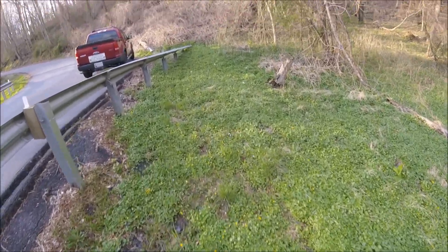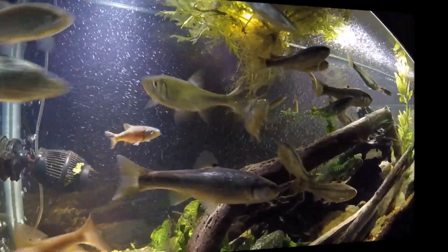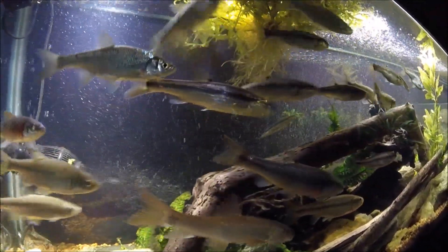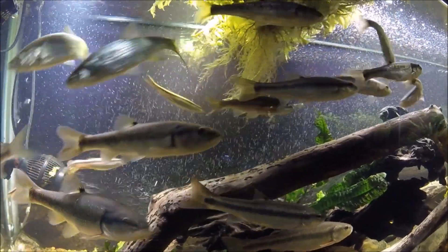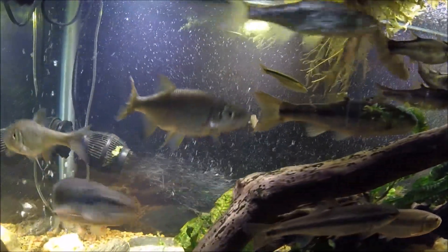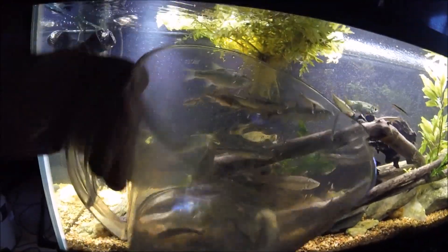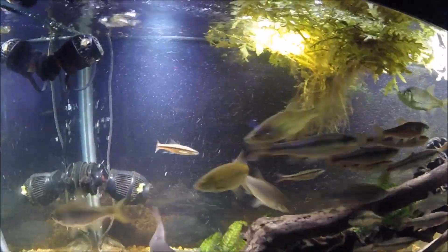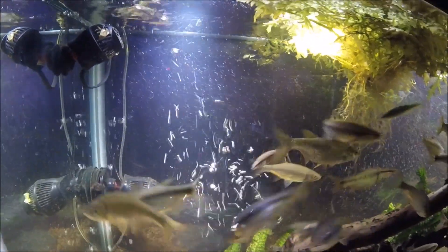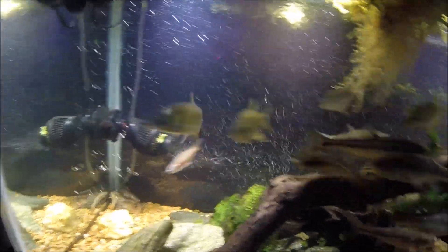I'm going to go ahead and call this piece good and I will see you back at the tank. All right everybody, here we are. I probably should be using a different camera, but just for the ease of shooting this video I'm going to finish up with this camera we've been using. I just put them into this little pitcher and then we're going to pour them in through the top, and they're all going to dash and dart and scatter away.